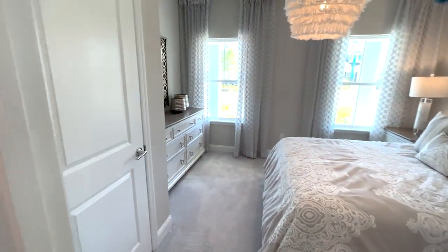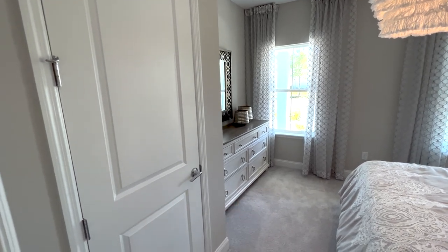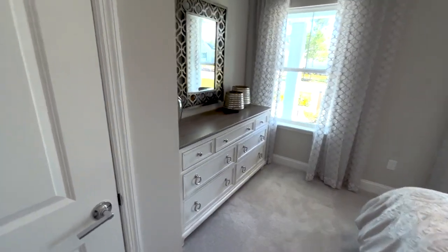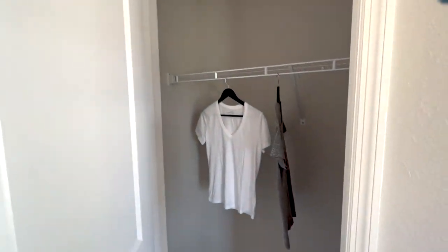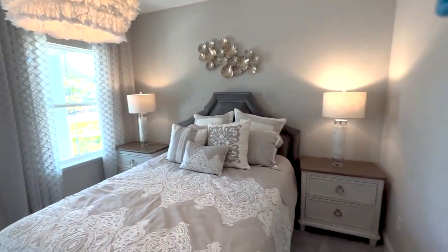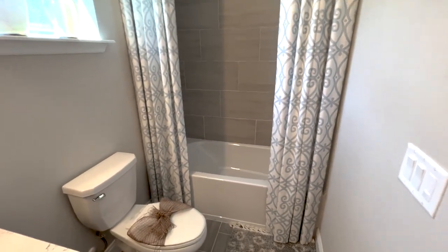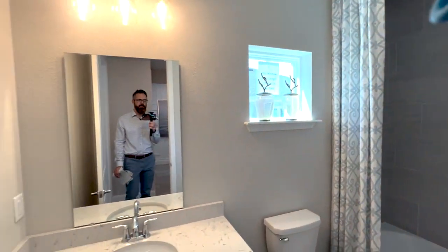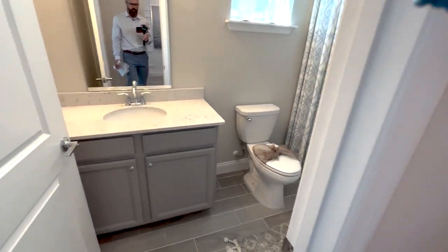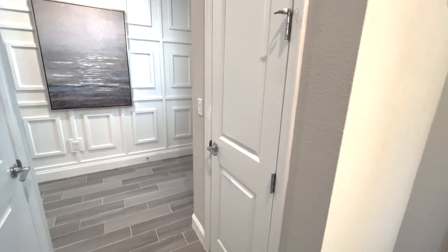Second bedroom here in the front of the home. I really love how they have that wall kicked out — or better yet, this closet kicked up to give you a space for your dresser. Two windows here in the front, and then a full bathroom. And a great linen closet. So already when it comes to storage, we have this linen closet and this coat closet.